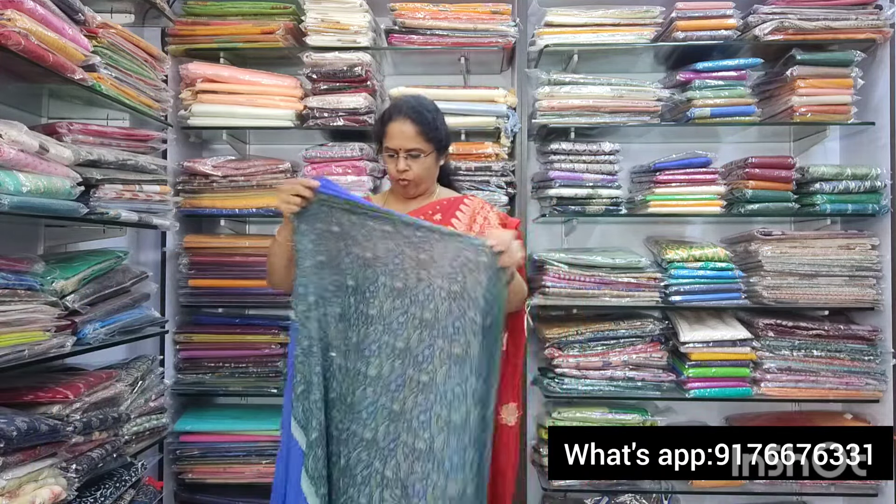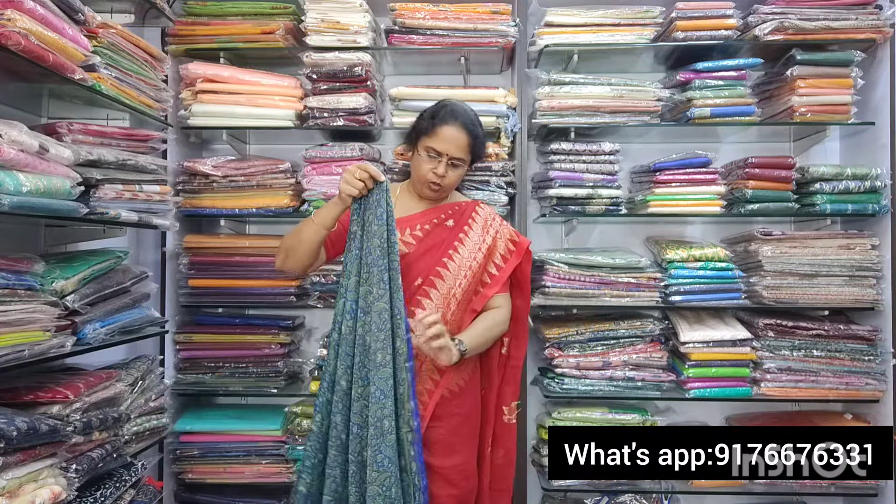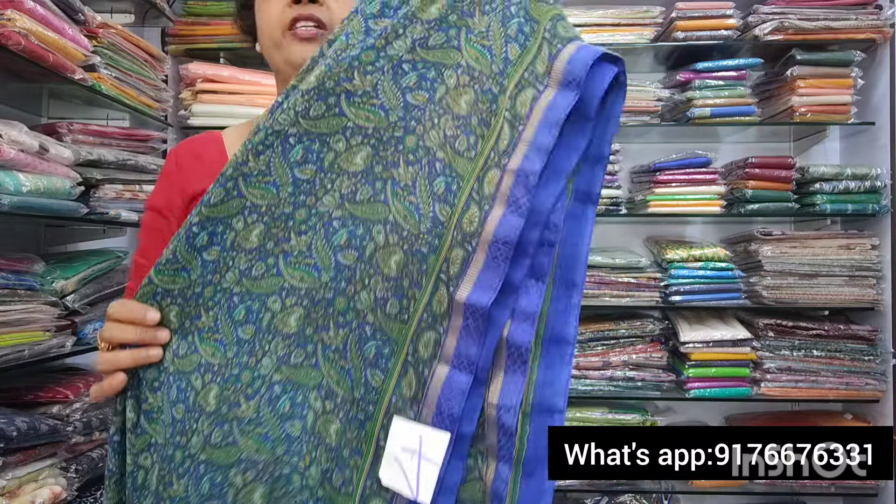Next is saree no.4. It is a nice royal ink blue color — a beautiful royal ink blue with small prints all over. It has an attached border. The pallu is lovely and the blouse is beautiful. Saree no.4 is also 850 plus shipping.